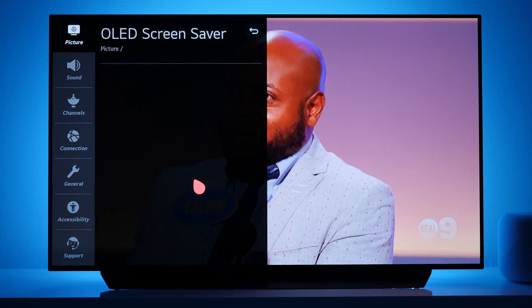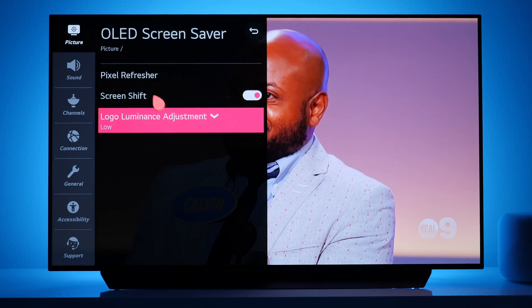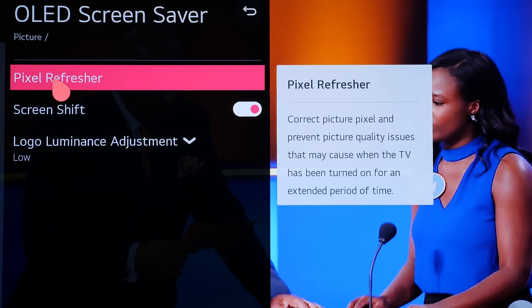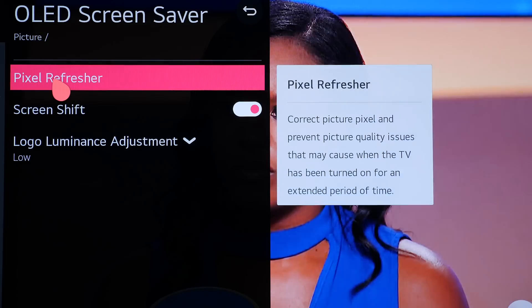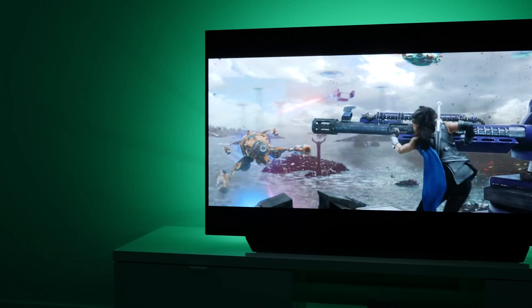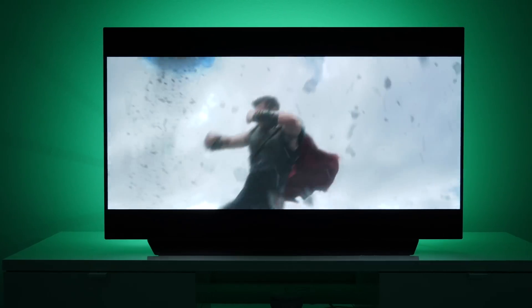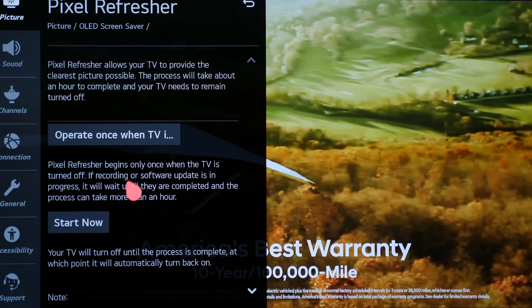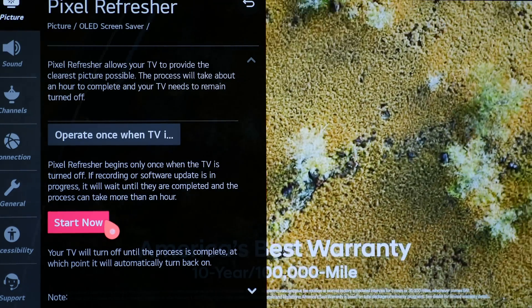On the recent CX48 that I reviewed, you have three things to help you out. There's a feature called Pixel Refresher that automatically happens after you've watched your TV for more than four hours total. On Sony TVs they call it Panel Refresh. It will automatically run once you hit that four-hour mark, and it happens when the TV is off — so it resets its clock and runs again the next time you accumulate at least four hours. It's basically a horizontal line that runs down the screen to prevent wear and tear on the pixels.